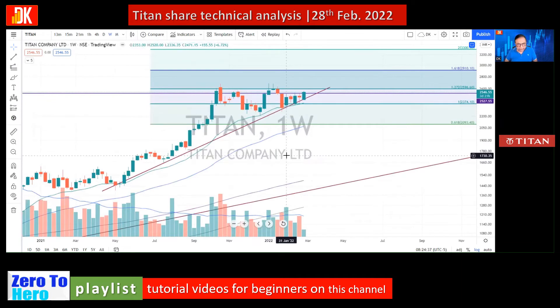Moving to the weekly price chart of Titan share: what we can visually observe is that whenever there is a correction, price takes support on EMA 21. Multiple support can be observed here as well. There is a trend line where price has taken support multiple times.